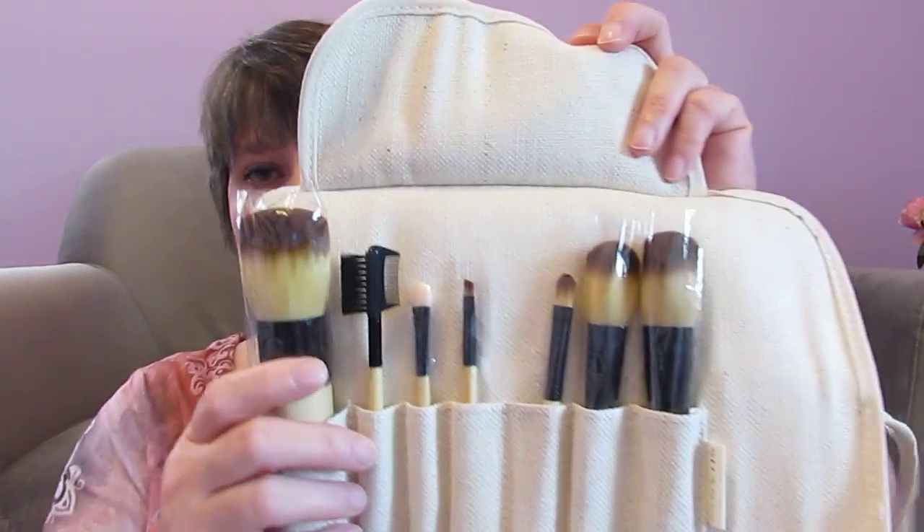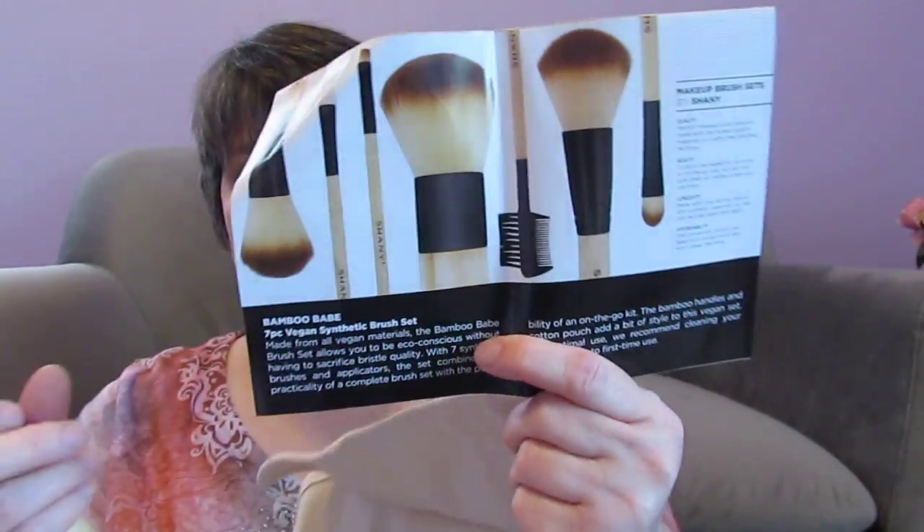I got this out earlier in the week because I wanted to try some of these brushes. I got a bronzer now and I wanted to try some different brushes than what I've been using. I remembered she had sent this to me, and I have not washed it because I put it back in here. These are the Shani bamboo babe seven-piece vegan synthetic brush set — it tells you what the brushes are on the packaging. I want to try these out.